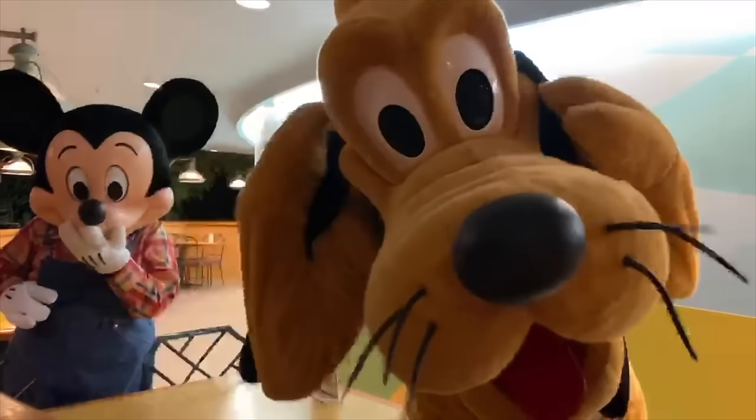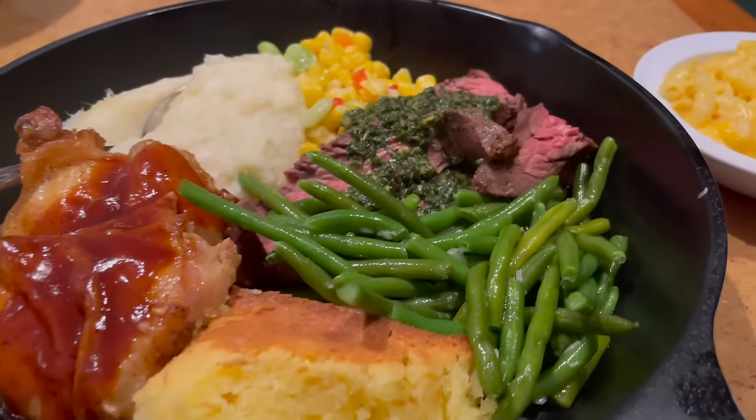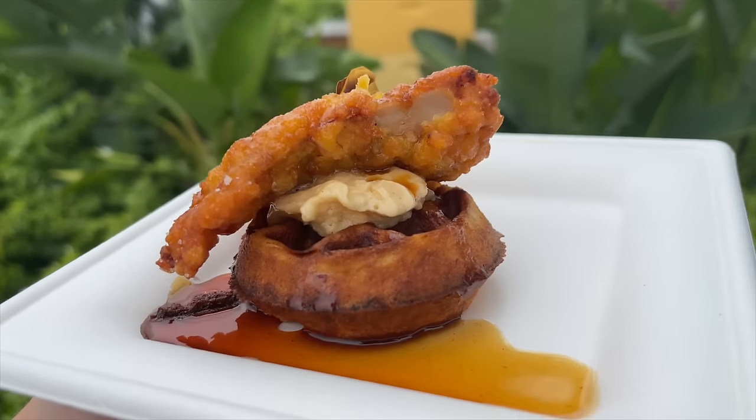Today is a big day, my friends. We've got our forks at the ready and we're ready to take on the best food across all of Epcot. Is your stomach growling? Because things are about to get tasty.